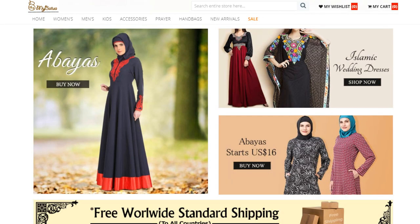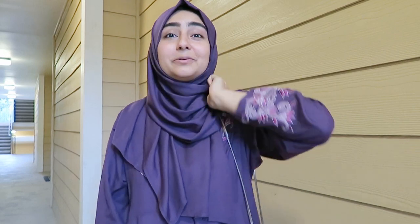Hey everyone, my name is Miske Jahan and in today's video I'm going to be sharing with you a review of this dress from MyBatwa. They actually reached out to me and I was so happy because they said they want to send me an Eid dress, and I said yes, why not?